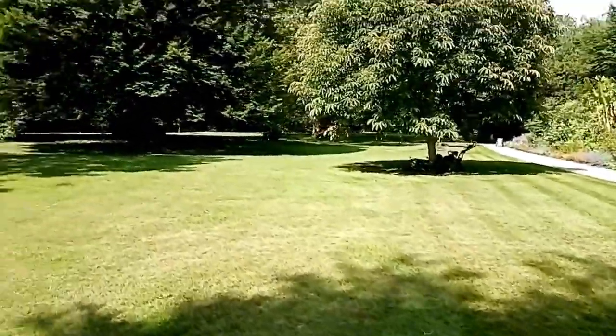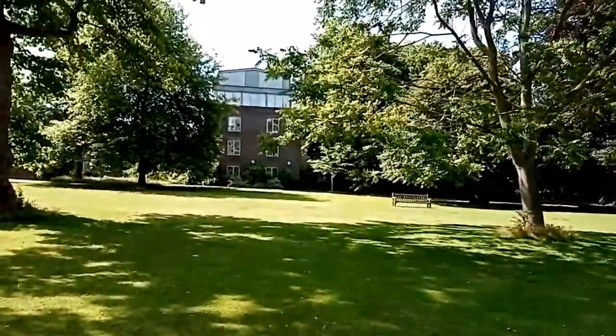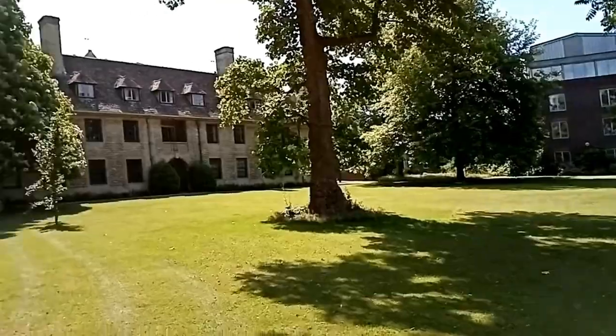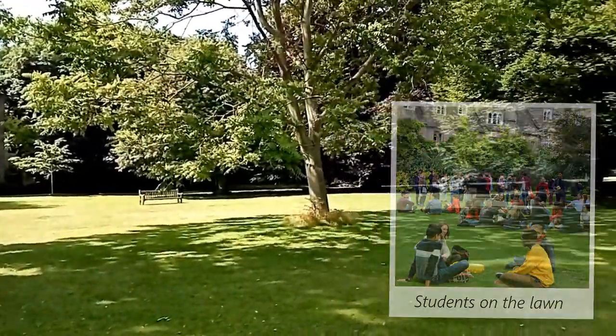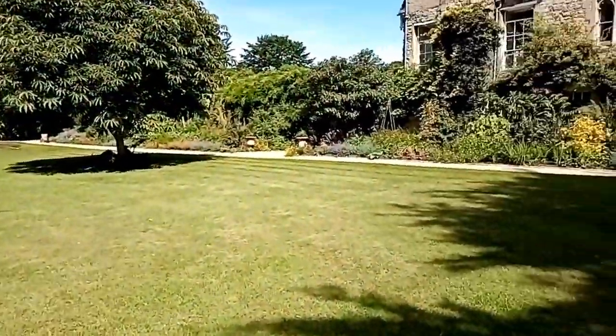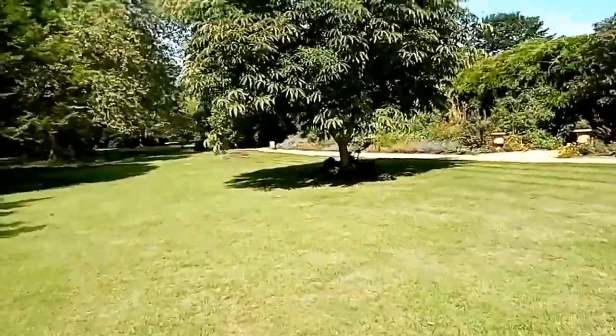This is a really nice open green space. Usually in the summer term, when people are here, you'll have loads of students lying on the grass trying to do work. In the evenings we come down, maybe have a drink, and sometimes they put on a play on this lawn which is always absolutely lovely.